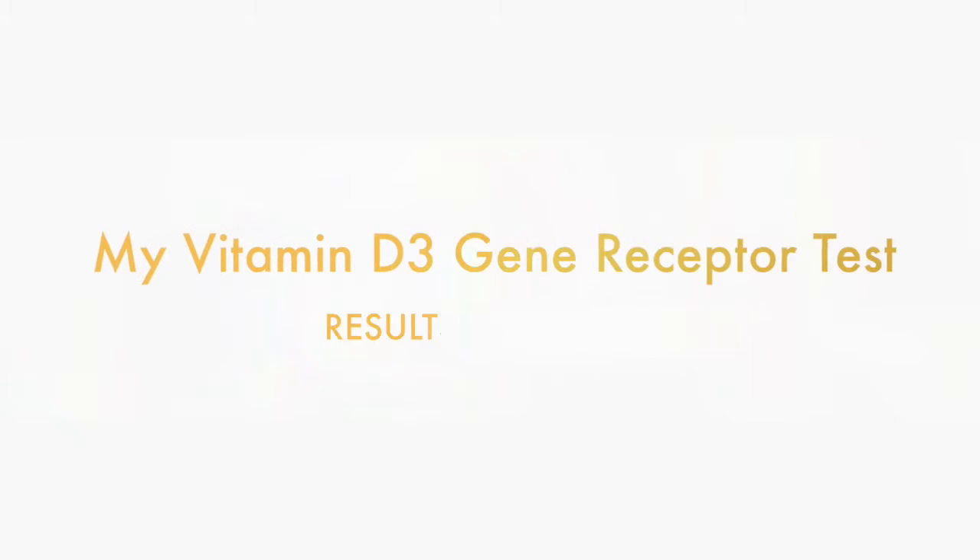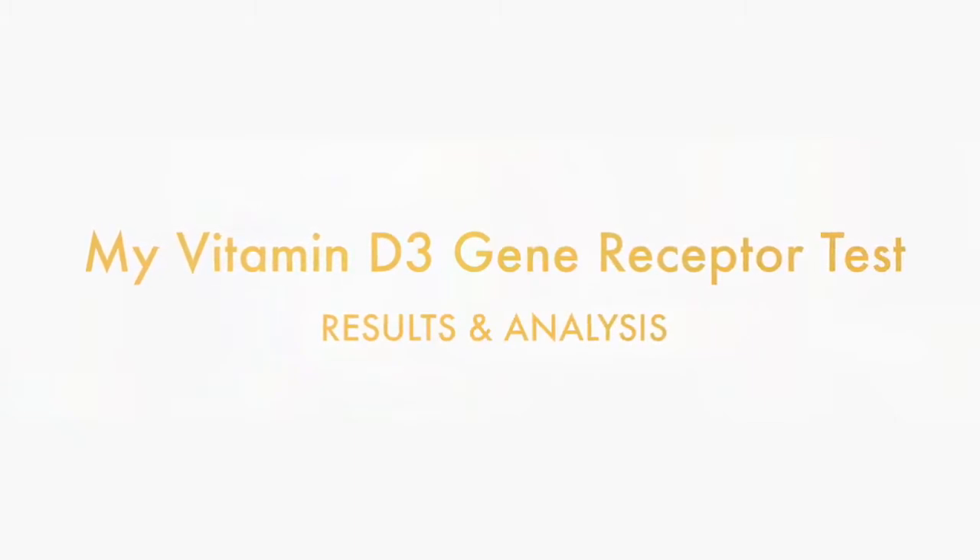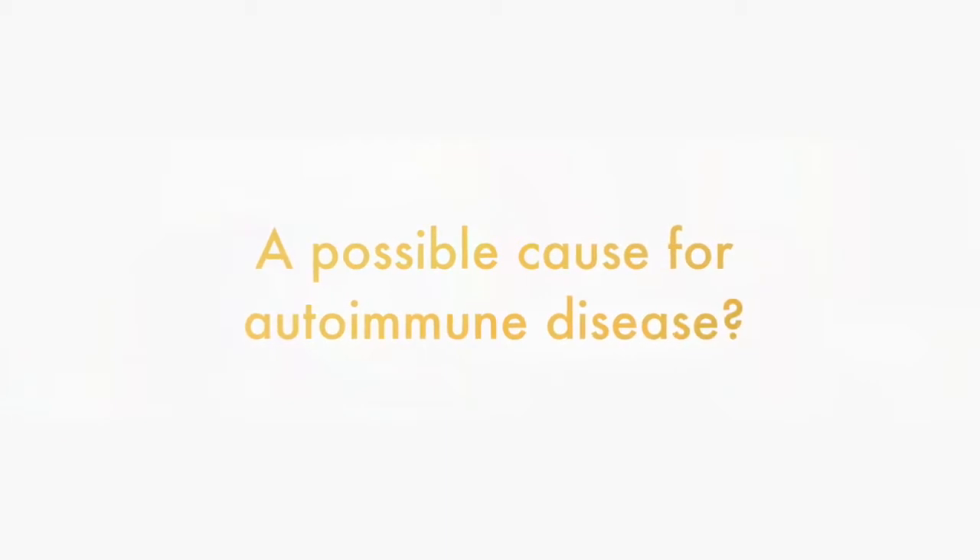I'm back with Denise and today we will go through the reports from my gene tests which were sent over to the UK some weeks ago.